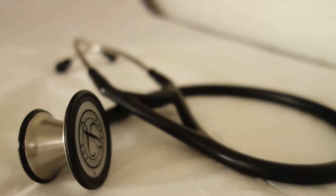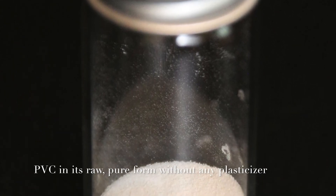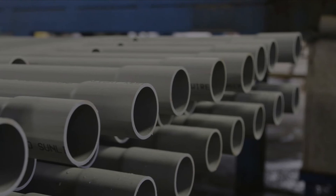The flexible tubing of a stethoscope can either be made of latex rubber or polyvinyl chloride — PVC — but the majority of the tubing uses the latter. PVC is a flexible and strong but lightweight plastic material that is durable even under changing temperatures and conditions.